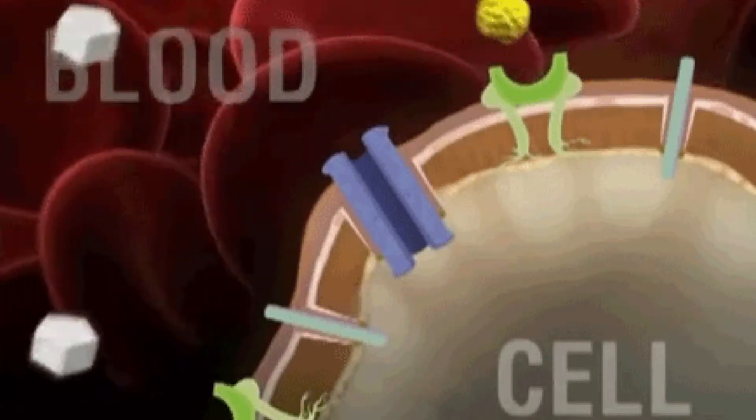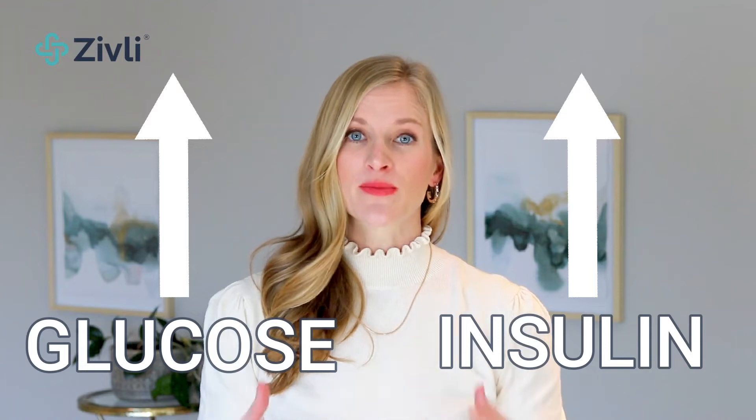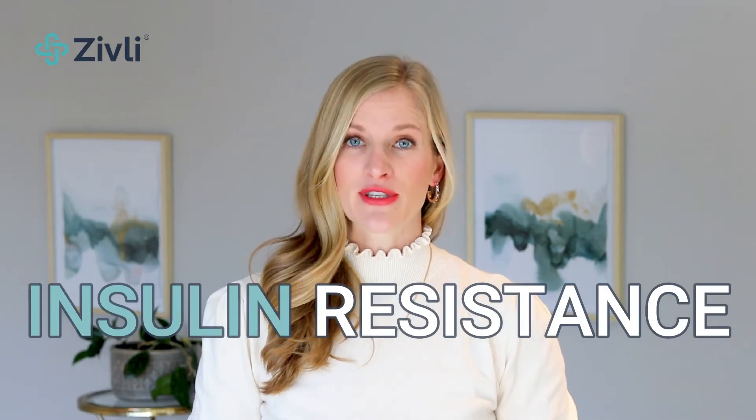Insulin is a hormone made in the body that regulates the amount of glucose or sugar in the blood. When there is more glucose in our blood, more insulin is required to dispose of this larger amount of glucose. When insulin levels remain elevated for too long, insulin resistance occurs.